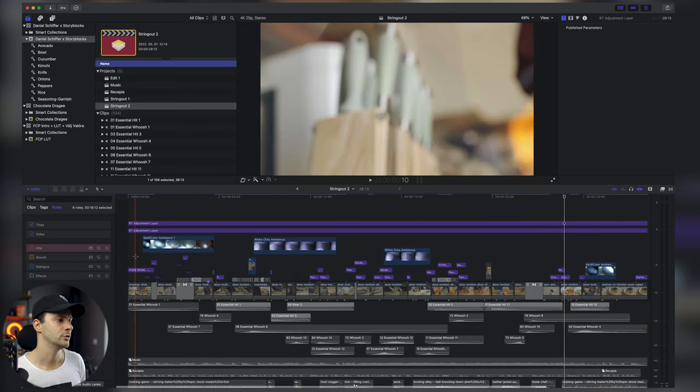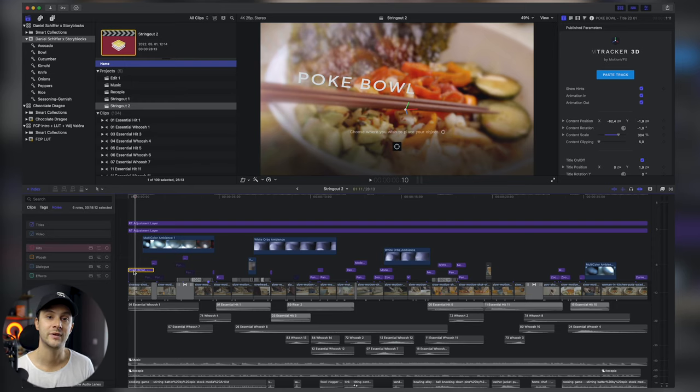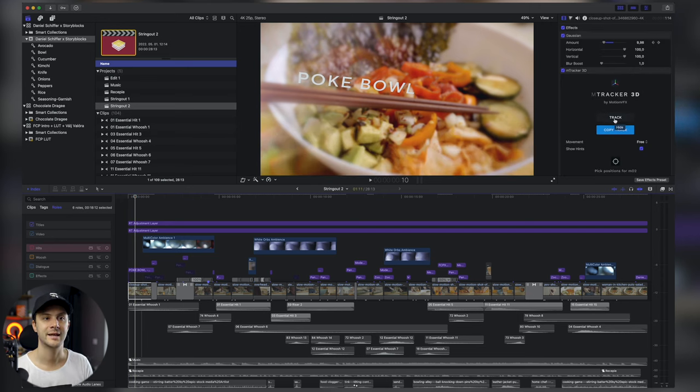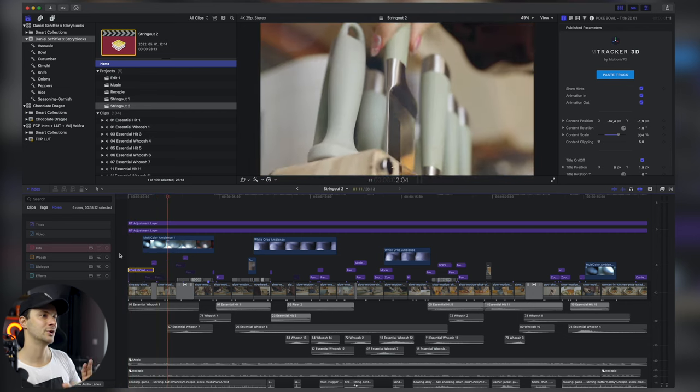Még egy utolsó dolog az első jelenetnél: ráírtam a Pokébolt, ami egy 3D hatásban van benne, hiszen maga a klip mozgása olyan, hogy egy picit 3D-sen orbitolunk. Ehhez a Motion VFX M-Tracker 3D-t használtam — rá kell rakni a klipre, letrekkeli magától teljesen automatikusan. Ez egy sima szöveges kírás, berakható, meg lehet határozni, hogy hol legyen, és 3D-be behelyezve pontosan ott van, amíg az első felirat is benne van.